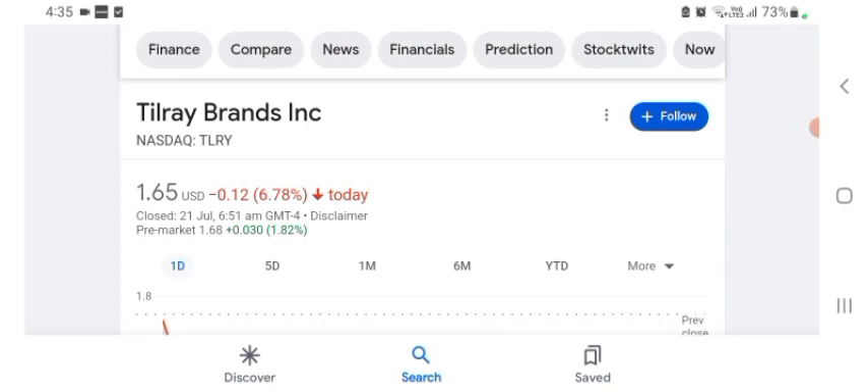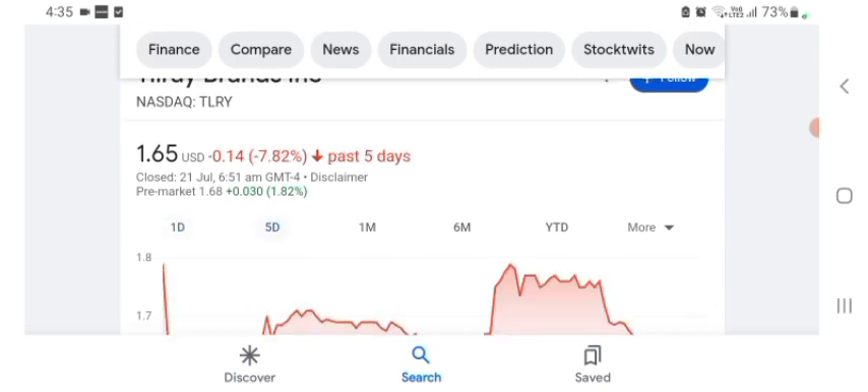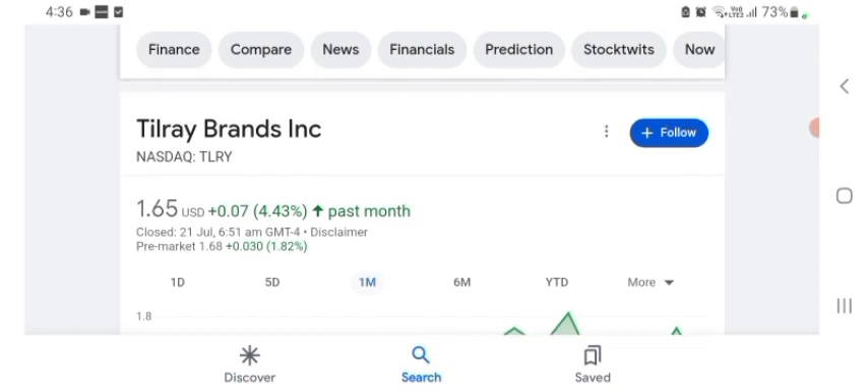The stock was trading at $1.65 US dollar with -6.78% in a day. Five days before, the stock was trading at -7.82% in a day. One month before, the stock was trading at +4.43% in a day. The stock was trading at $1.65 US dollar, it was volatile for a day, and the volume of stock was recently at all-time low, so the fundamentals are not better for today.